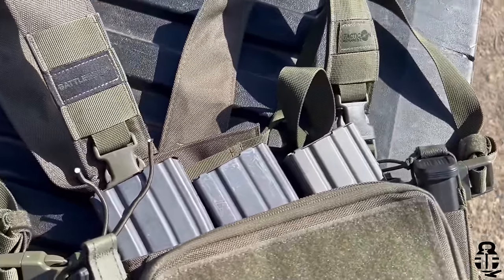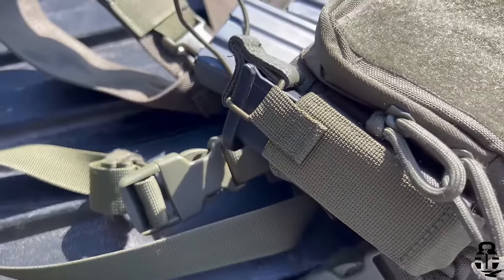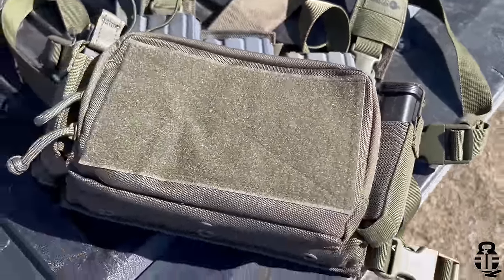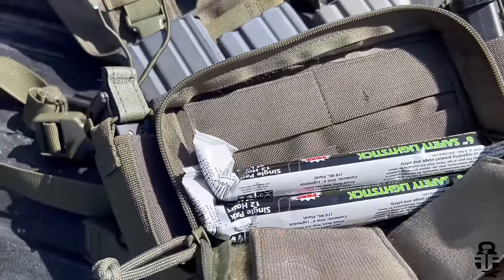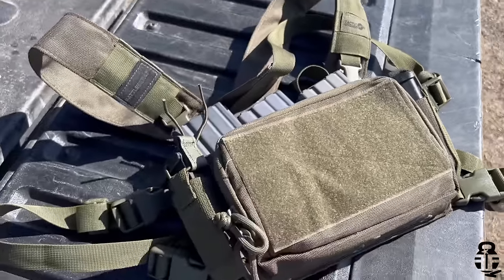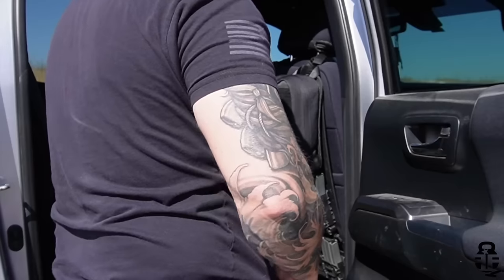The next thing I have is a Taticon Armament chest rig. That is going to have my three magazines for the rifle and two additional magazines for the pistol, so I have five rifle magazines and three pistol magazines total. That is going to be more than enough for me to defend myself in any given situation. I can simply throw that over the rifle and allow it to dangle from there — no problems whatsoever.